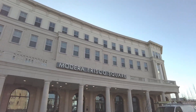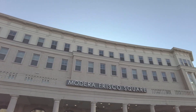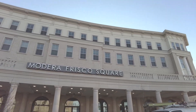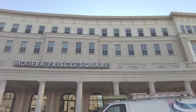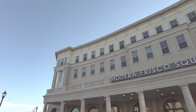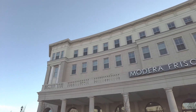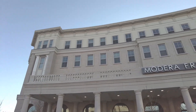Today we're standing in front of the Modera Frisco Square. Oh my goodness, this is a gorgeous new property. It's just pretty much being completed. They have all of the outer shell completed and they're starting to release apartments so people can move in. I think people have moved in for just maybe a month or so. So gorgeous, all new place.